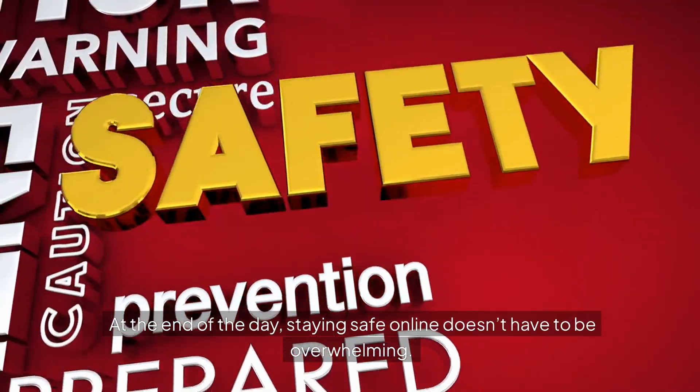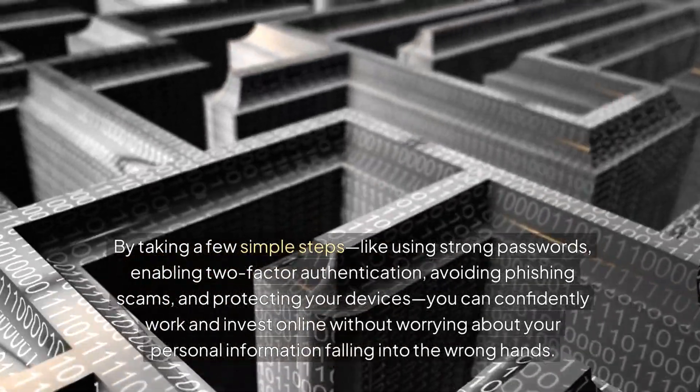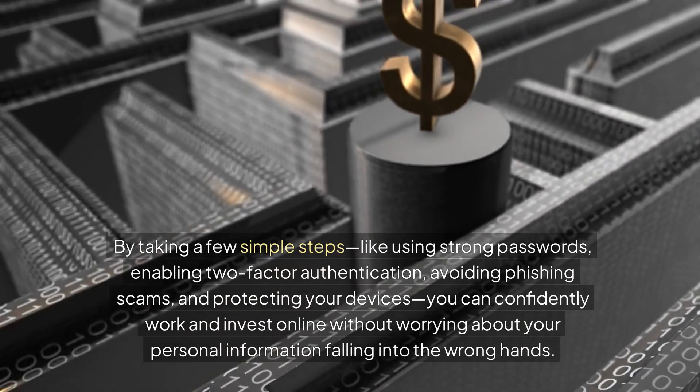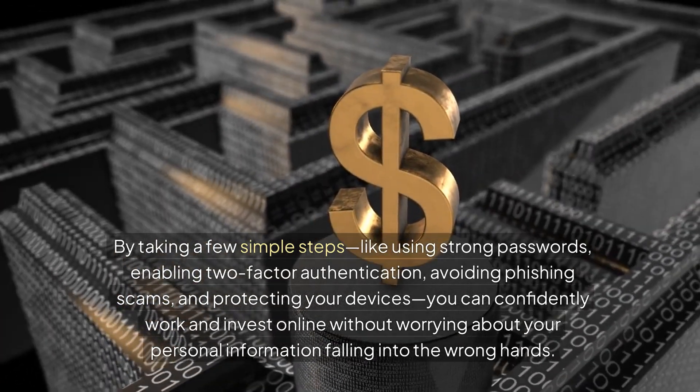At the end of the day, staying safe online doesn't have to be overwhelming. By taking a few simple steps, like using strong passwords, enabling two-factor authentication, avoiding phishing scams, and protecting your devices, you can confidently work and invest online without worrying about your personal information falling into the wrong hands.